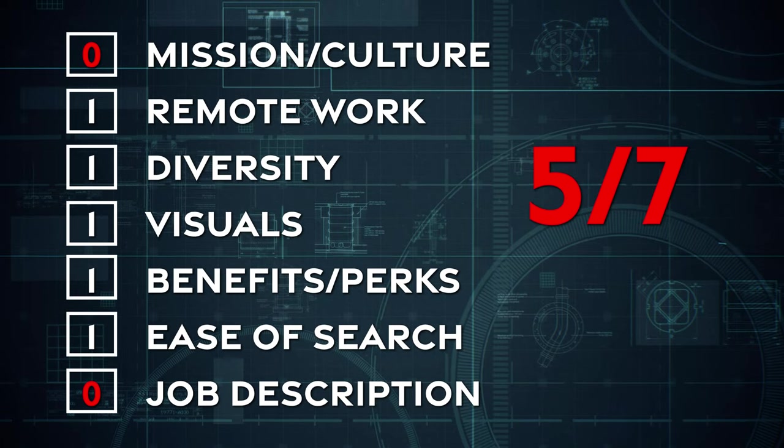Out of seven points, I'm giving Tesla a five — and that's very generous because I gave points on remote, diversity, and benefits where I could have easily scored it a two out of seven. I'd love to see more information about actual benefits, remote work policy, and what diversity at Tesla actually means. This is a high-level snapshot of how Tesla is marketing its job opportunities and culture through their website. Now let's go to Glassdoor.